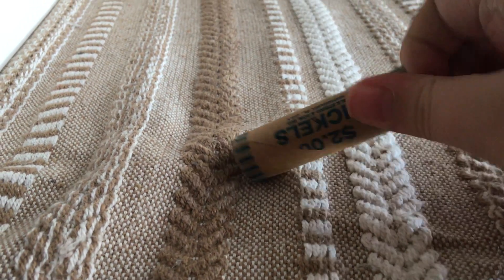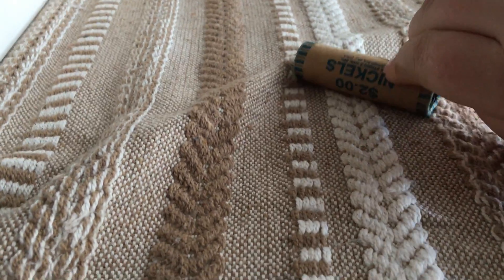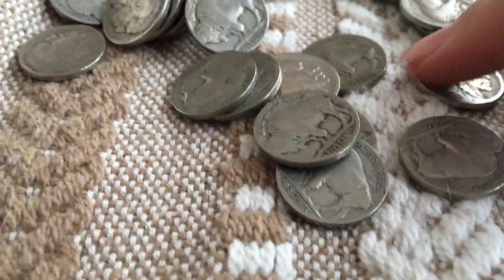We're going to open this and see what we got — see if we got more than one buffalo nickel. There's all of the nickels. So far, all I'm seeing is buffalo nickels.